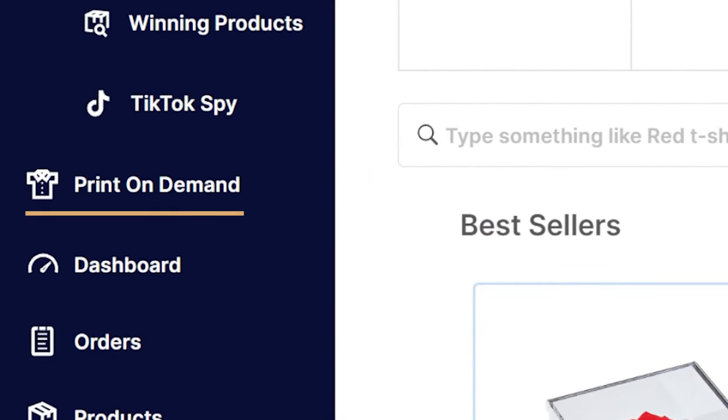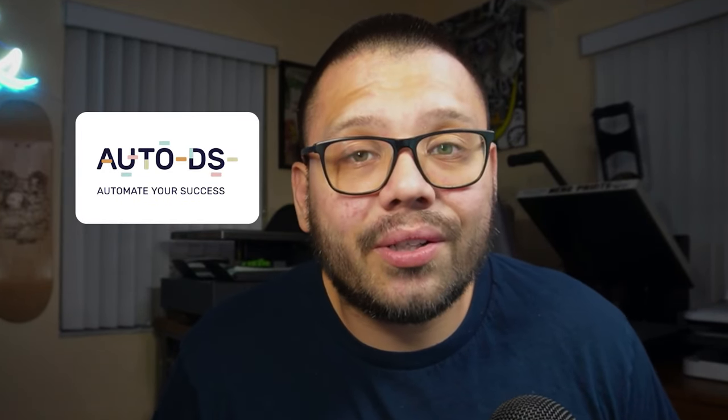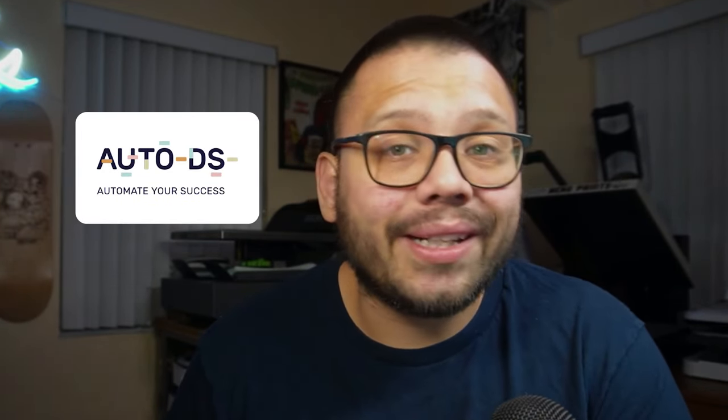For those of you that don't know, print-on-demand is now available through AutoDS. So if you're a member of the AutoDS family, you automatically have the option to start printing some awesome print-on-demand items. If you're not a member just yet, don't worry — if you want to test out the waters, you can go ahead and start your trial right now for just $1.